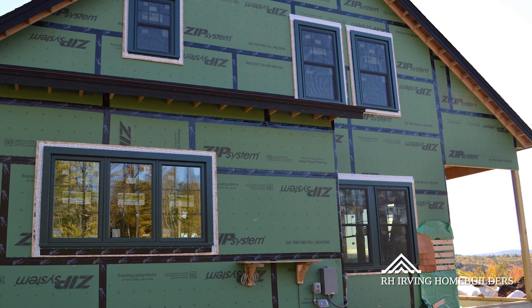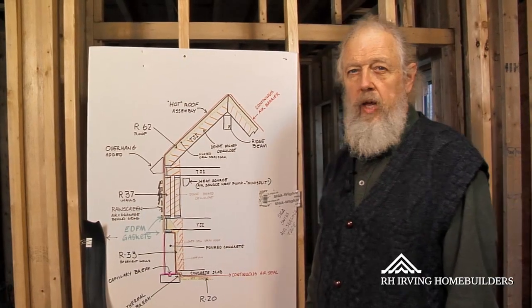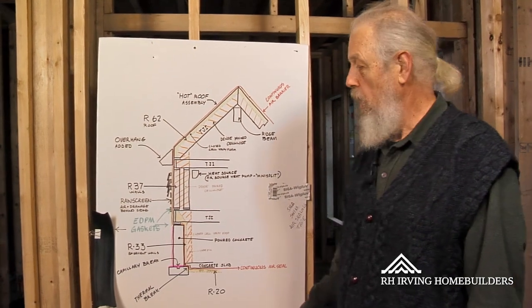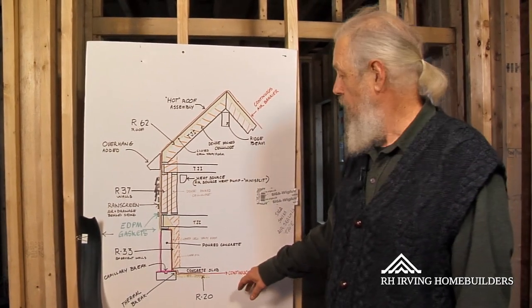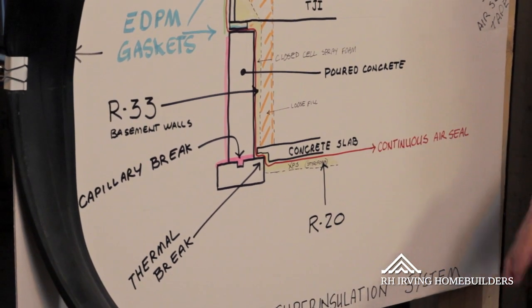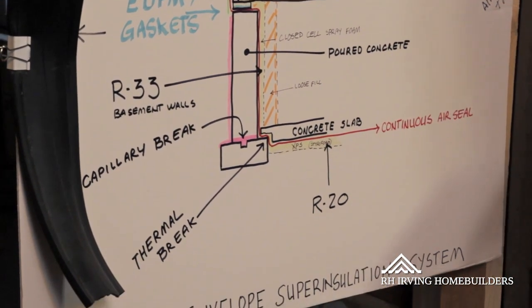Thermal bridging happens when heat passes through dense materials, like concrete and wood, which have a low R-value. R-value is a resistance to heat passing through. So the higher the R-value, the less heat passes through them.